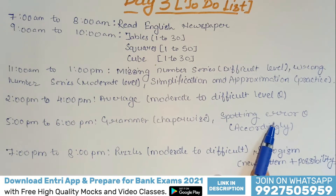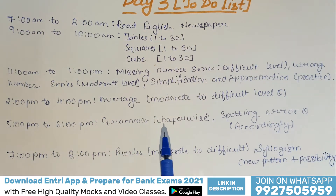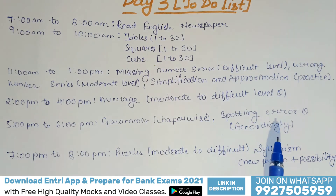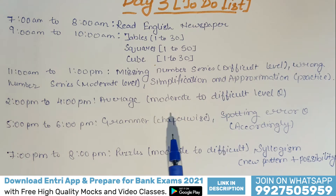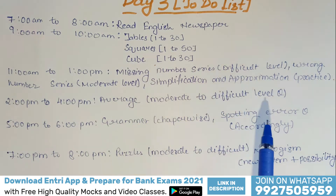From 2 p.m. to 4 p.m., you have to do Average questions at moderate to difficult level. In the last video we discussed Average easy level questions, and now you have to move on to moderate to difficult level questions.